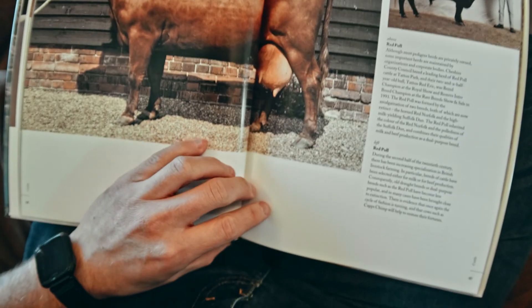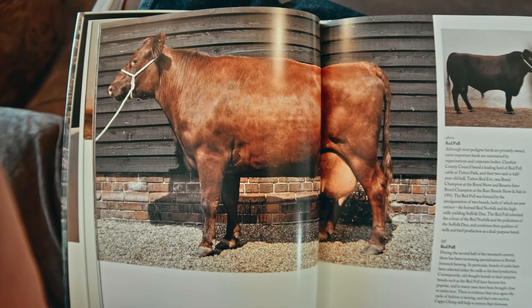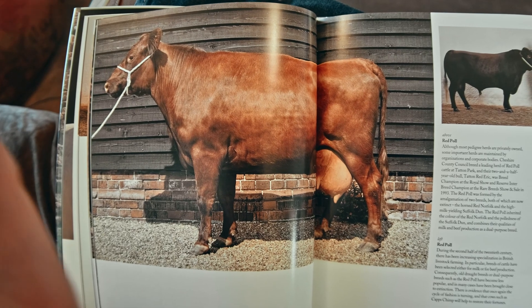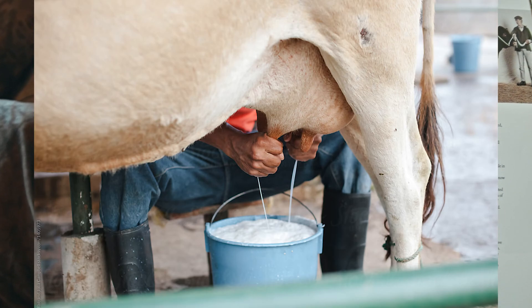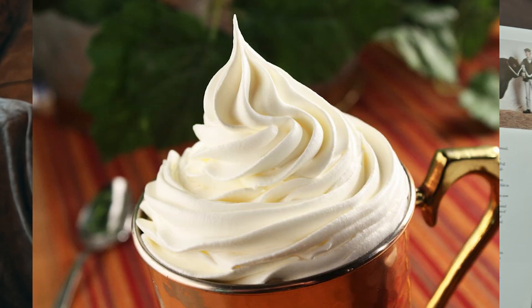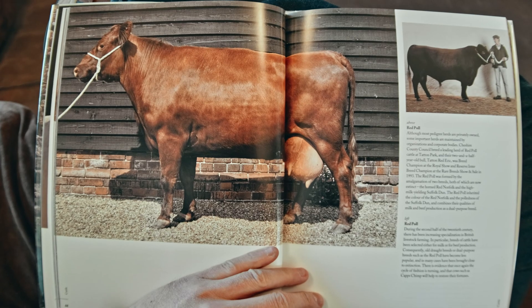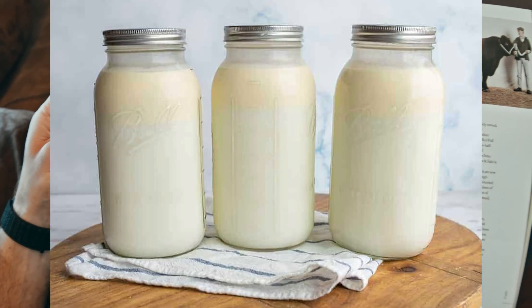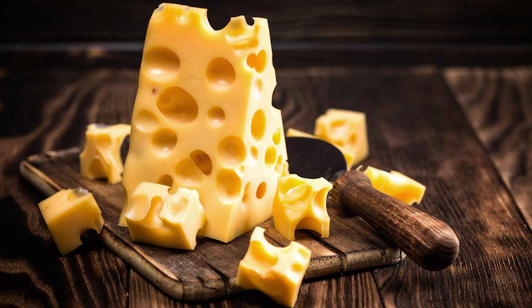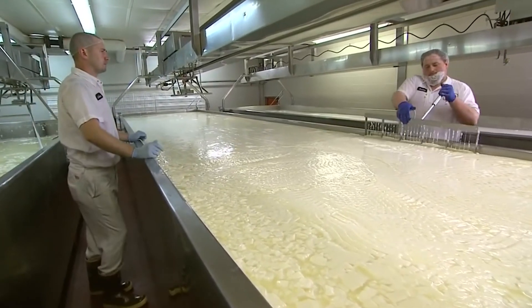Look at how much milk is in the back end of this cow — wow! You milk a cow and then you take the milk and separate out the cream, and you can make whipped cream and ice cream and milkshakes. You can take the cream and make butter and buttermilk. You can also take the cream and make cheese, cream cheese, and sour cream. Wow, there's a lot of stuff you can make out of milk!